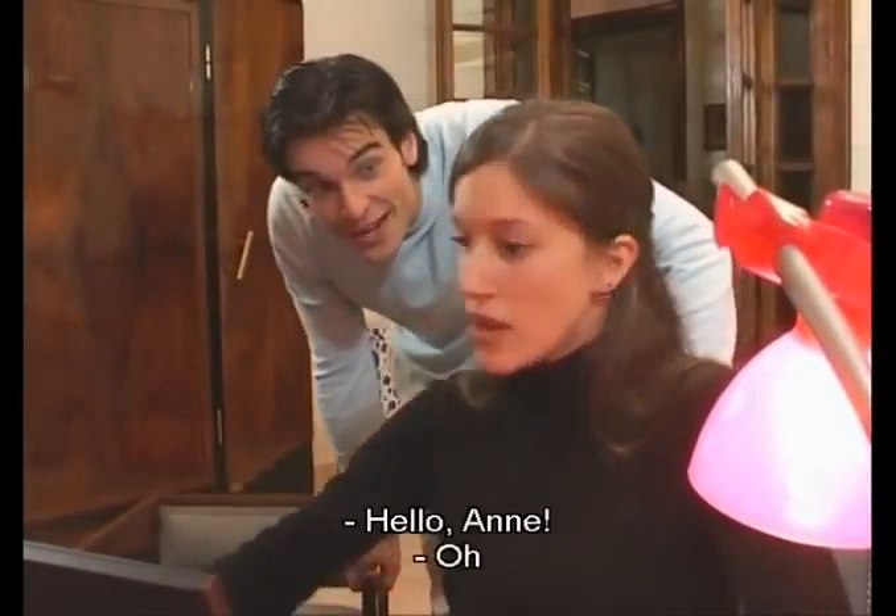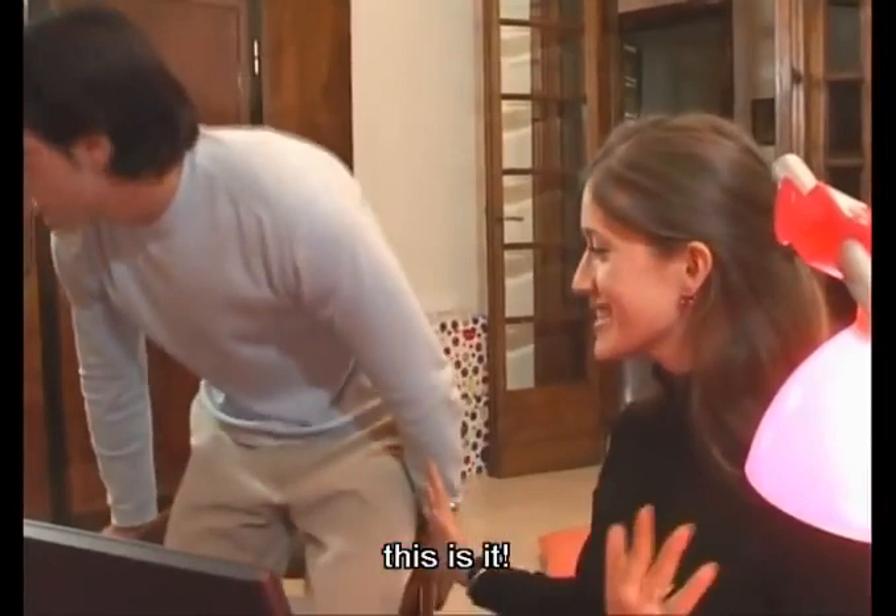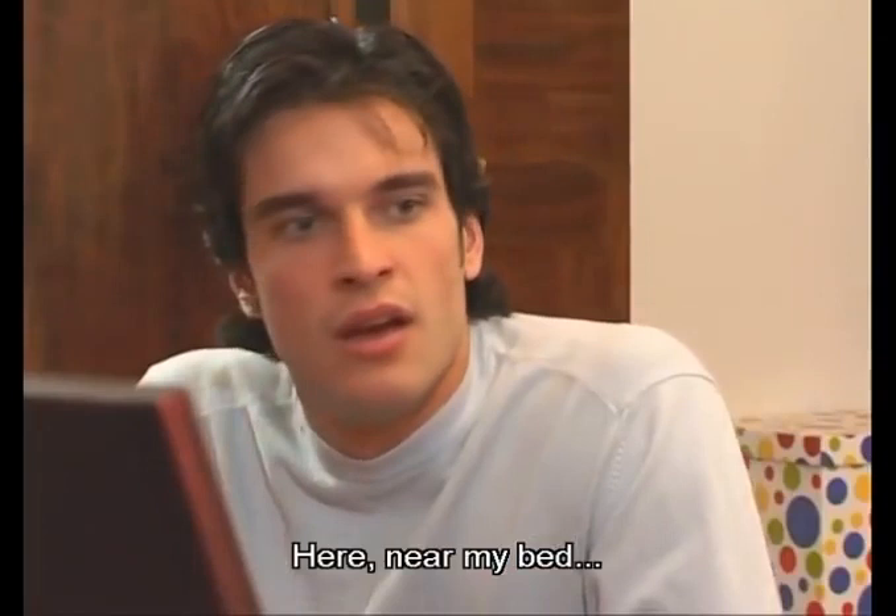Hello, Anne. Oh, it's you, Peter. Look, this is it. Look at what? My office, here, near my bed. Oh, I see.